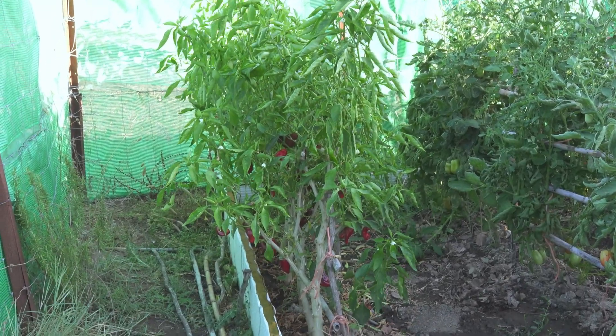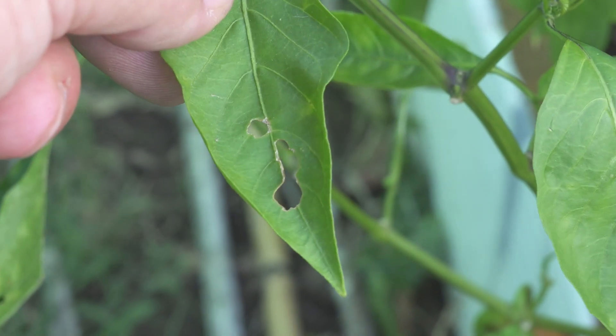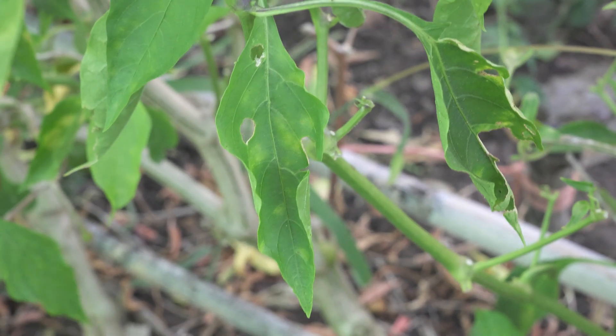I noticed that my chili pepper plants were being eaten, and not by simple caterpillars, but by a much more dangerous and hard-to-control pest.